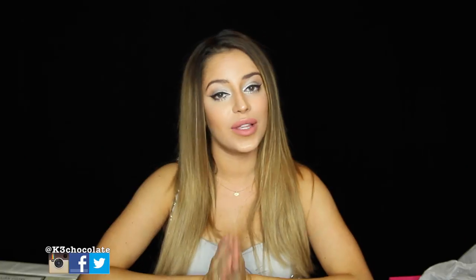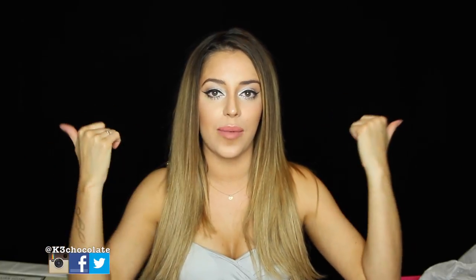I guess that is it for my video! If you enjoyed it please don't forget to thumbs up and subscribe. If you want to add me on Instagram, Facebook, Twitter, Snapchat, all that good stuff, I'll have my links below. I will also list everything I'm wearing on my blog — makeup, hair, outfit, anything like that. Thanks so much for watching and I'll see you in my next video. Bye!